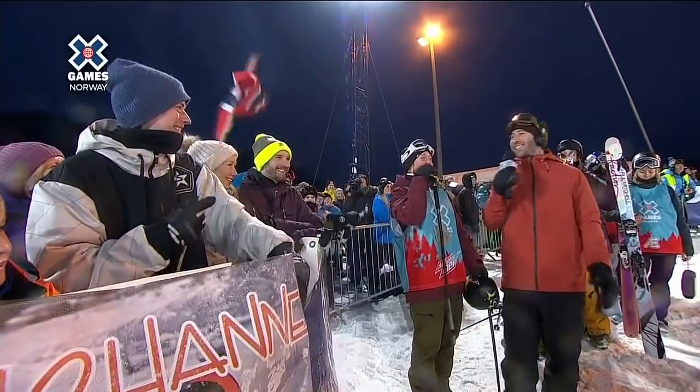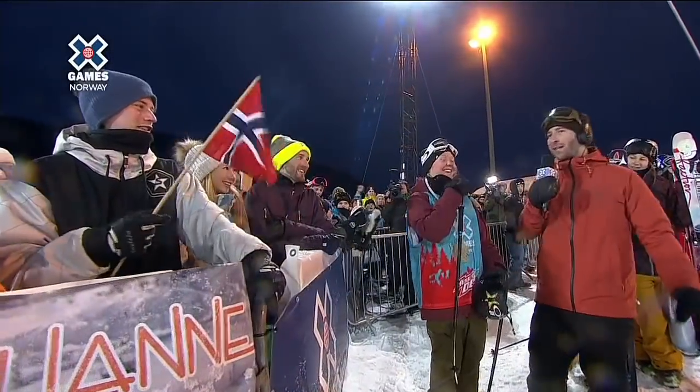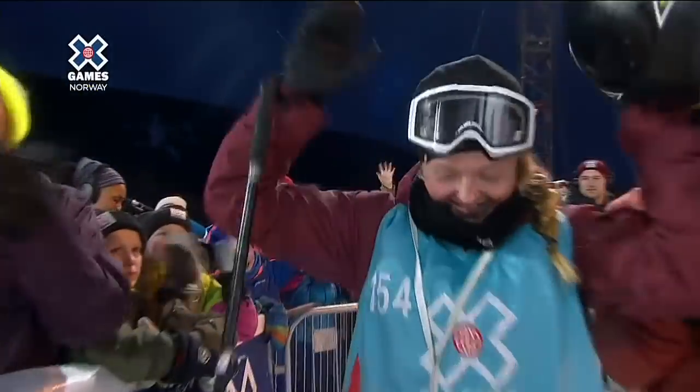Congratulations Norway, and one more time for your hometown hero — Johanna Killie. Congratulations!